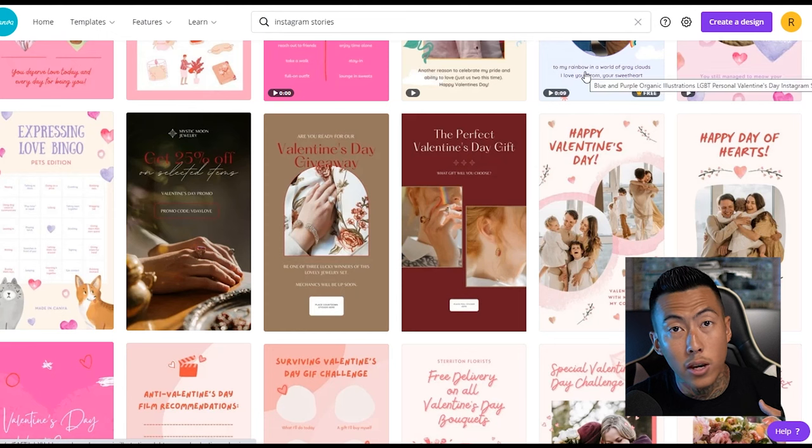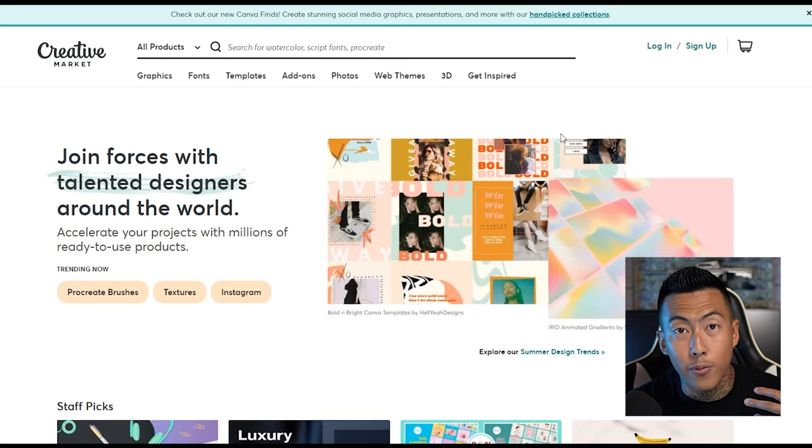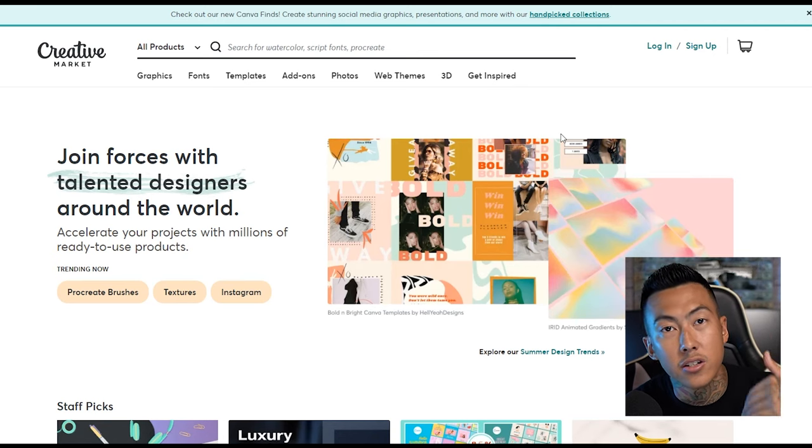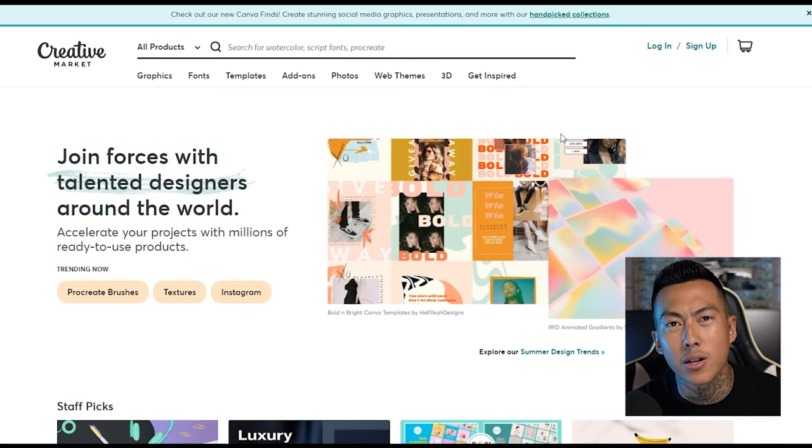All of these aren't necessarily you creating from scratch — you're more so editing a template, which is a great way to learn. Even advanced Photoshop and Illustrator users sometimes need to scale back and use templates because it's quicker and easier to turn out more content. At the end of the day you really just need to turn out that content faster, so using those types of websites does help.